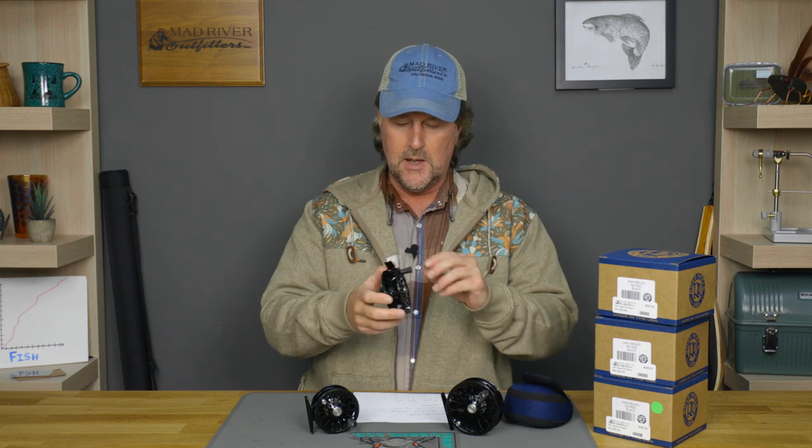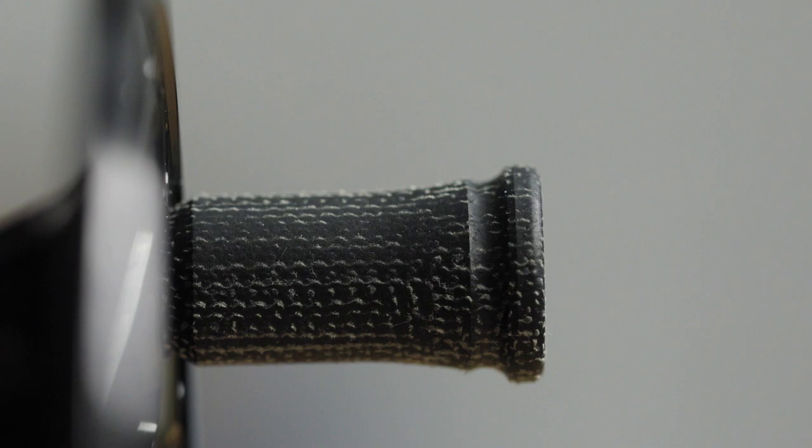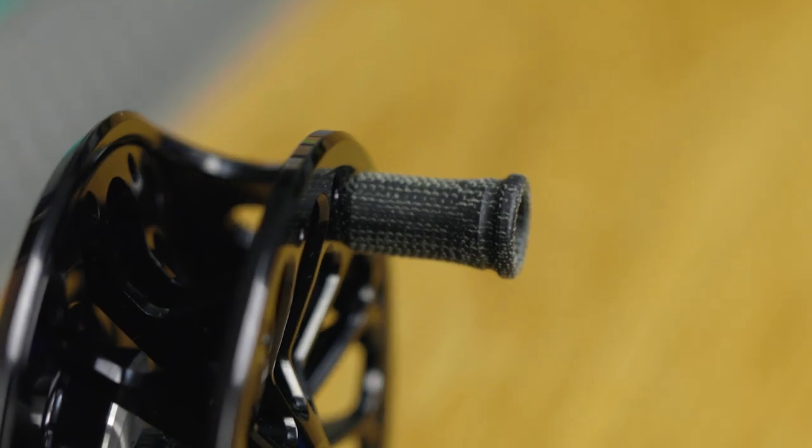They did a great job on this thing — I can see why it won Best New Freshwater Reel. It also features the canvas micarta handle that Ross has kind of made famous the past couple years. I believe almost all their fly reels have this now, and it's really easy to grip. If it gets wet it becomes even easier to grip. It's a really unique compound that they're using, very durable, and when we pulled these out of the box Andy really commented on how much he loves these new micarta handles.